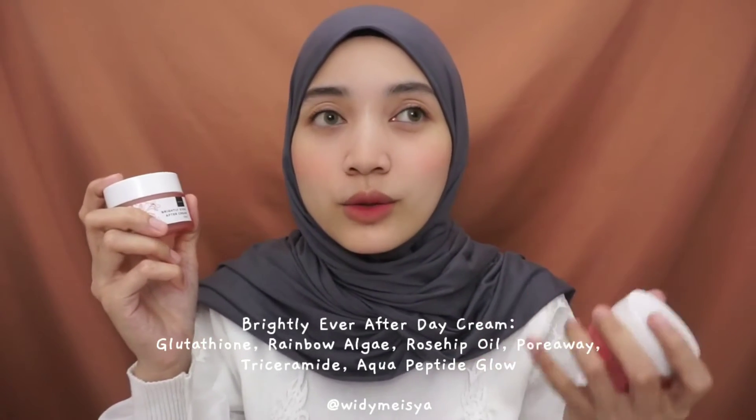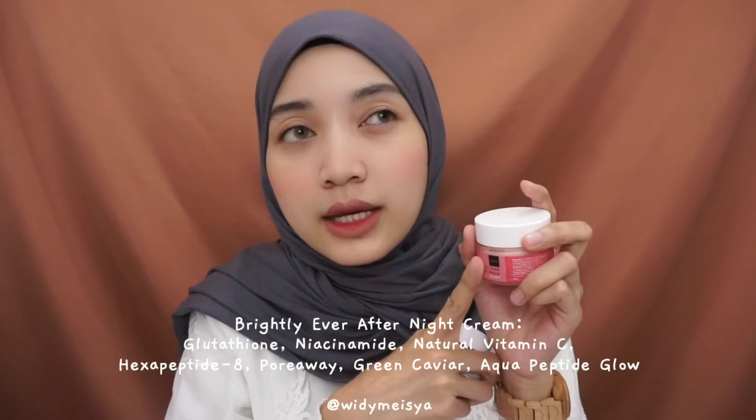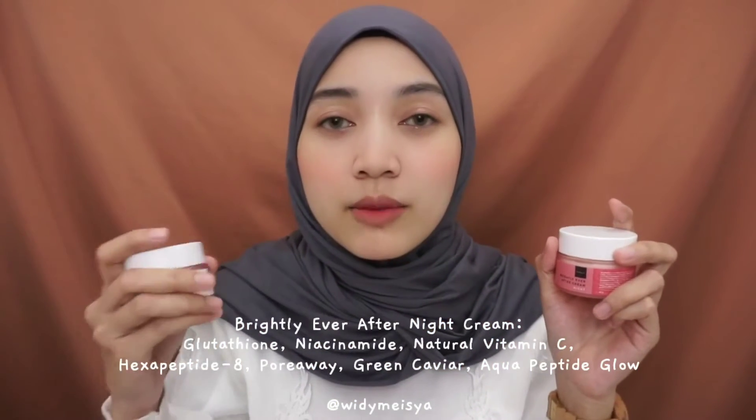Disini ada bright ever after cream yang day, dan ada bright ever after yang night cream. Untuk day cream-nya, aku suka banget karena teksturnya tuh nggak terlalu kental banget, nggak terlalu padat gitu. Jadi lebih ke kayak moisturizer, lebih melembabkan kulit aku. Dan ada efek tone up-nya juga, jadi bisa mencerahkan dalam satu kali pemakaian. Untuk yang night cream-nya, dia tuh lebih tebal, jadi nggak terlalu light kayak yang day cream. Tapi ini tuh lebih melembabkannya tuh kayak double-double gitu. Karena kalau udah bangun tidur, kerasa banget si kulit wajah tuh lebih plumpy, lebih kenyal.